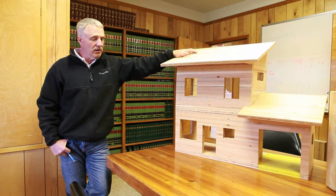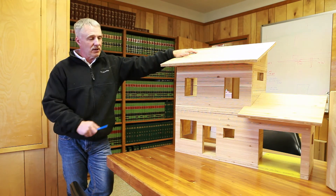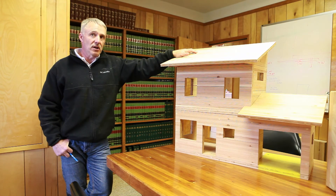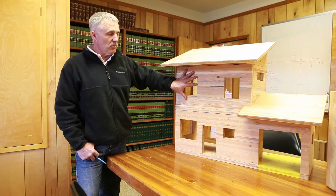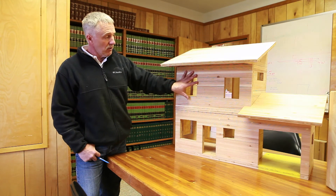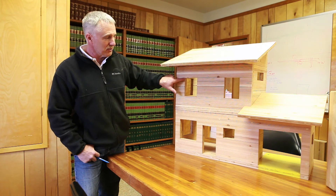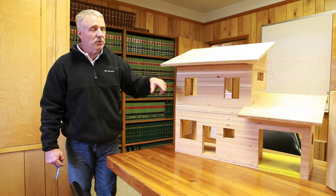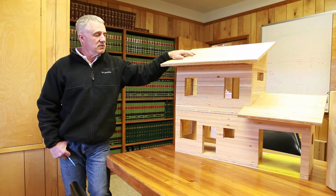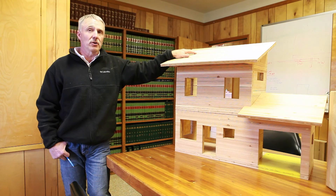Very methodically put together, methodically thought out prior to the actual construction on site. Off the shelf windows, depending on what the customer wants — if they want an off-the-shelf window, we could actually do that. You just cut the hole and you can put a window inside. Whatever you want, you can pretty much do with this stuff. It's pretty flexible as far as being able to put a window or an opening where you want it.